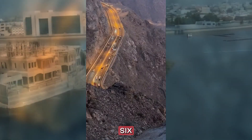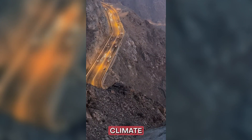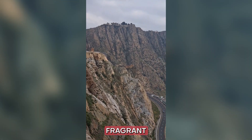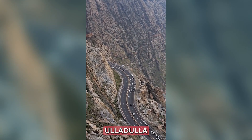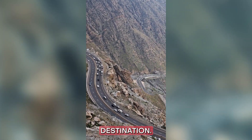Number 6: Taif. Our journey takes us to Taif, a city known for its cool climate and stunning gardens. The Shubra Palace, the fragrant rose farms, and the scenic cable car ride up to Al-Hadar are just a few of the experiences that make Taif a unique destination.